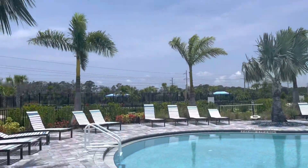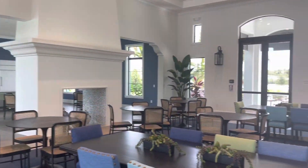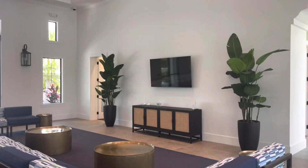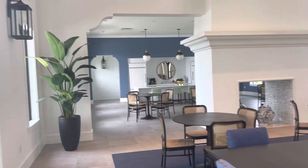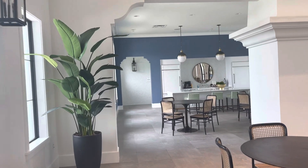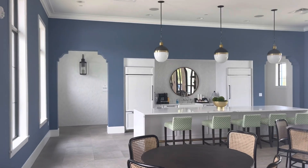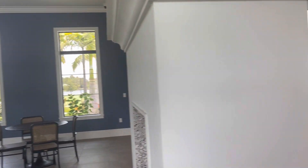They have pickleball, tennis — we have it all here. This is a great meeting place where you can hang out, come work from here, or just hang out with friends from the community. We've got this area here if you need to do any entertaining — a great kitchen area with a nice view out the back of the water.